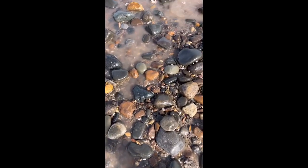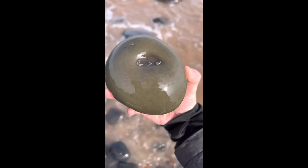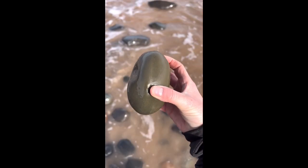Literally been here two minutes and I've just spotted this. This little golden cannonball. Looks like there could be something in there. Let's give it a hit.